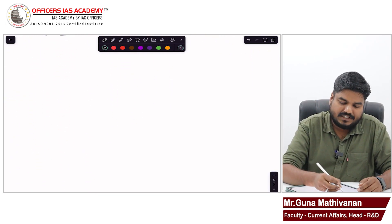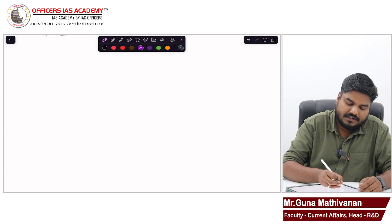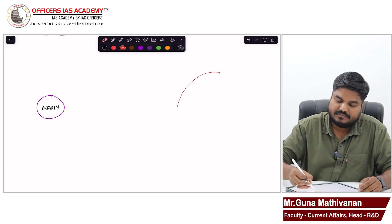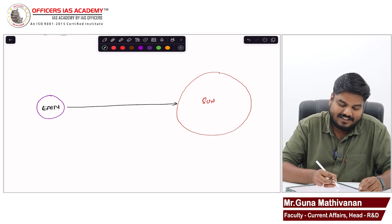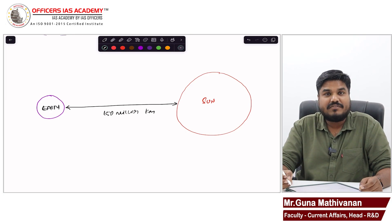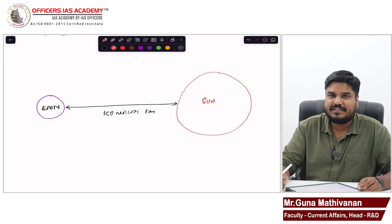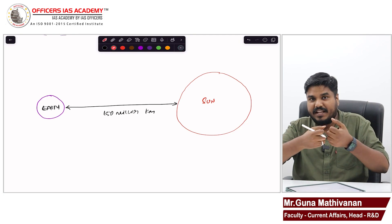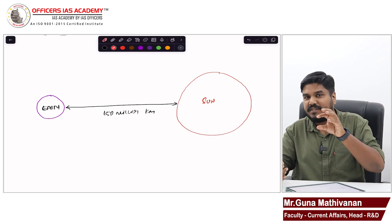There are five such special points. The distance between Sun and Earth is 150 million kilometers. We have five special Lagrange points — L1, L2, L3, L4, and L5 — where the gravitational pull between the Earth and Sun gets cancelled.